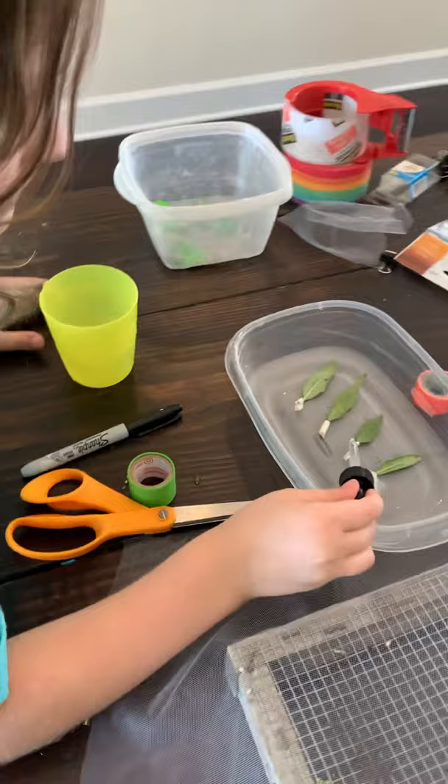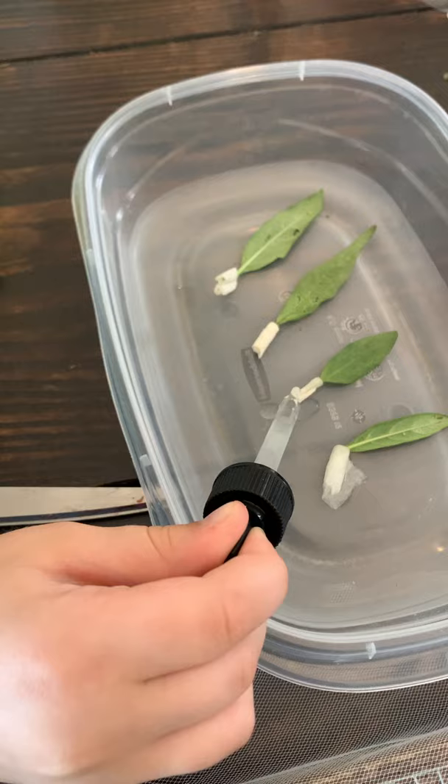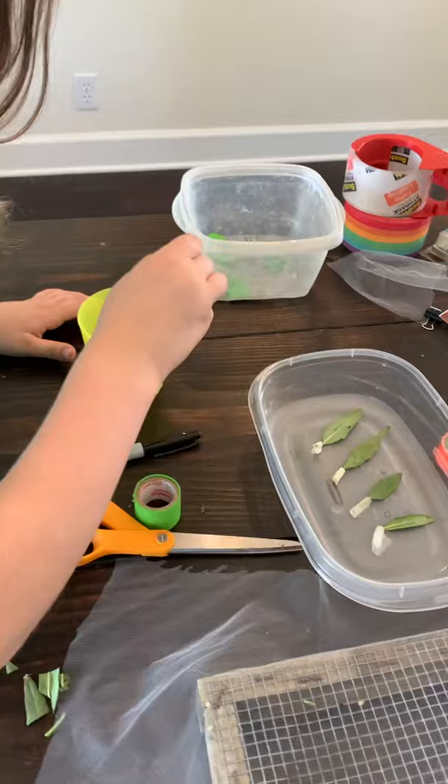I had so many chrysalises that I had to come up with another solution. Julia is just adding water to the paper towels to keep the leaves fresher longer. If we didn't do this we'd have to change out the leaf every day, but this way it's every other day.